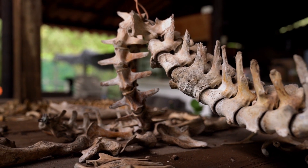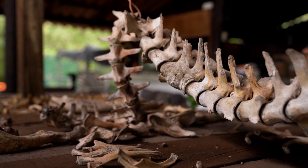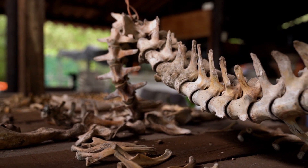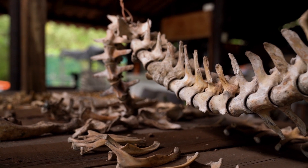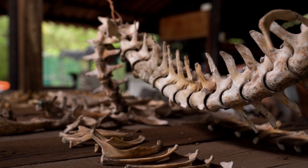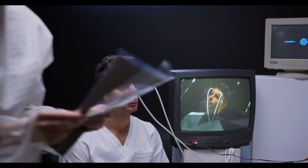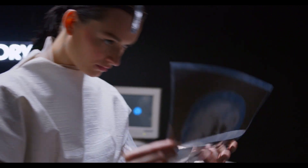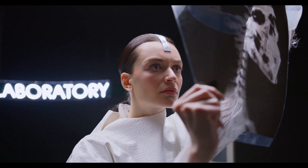Bone Boosting Nutrients: the foundation for strong and healthy bones. Welcome to a crucial episode dedicated to the health of our skeletal foundation. In today's exploration, we shine a spotlight on the essential nutrients that play a pivotal role in maintaining strong and healthy bones. Join us as we uncover the key components that contribute to bone health and vitality.